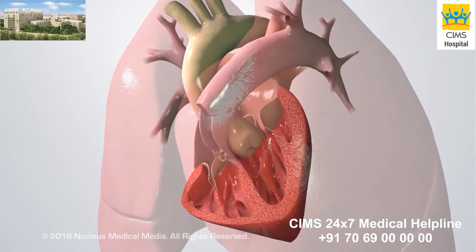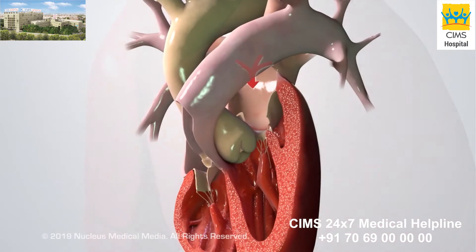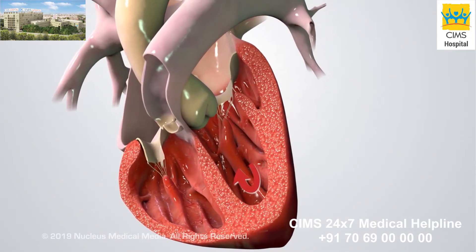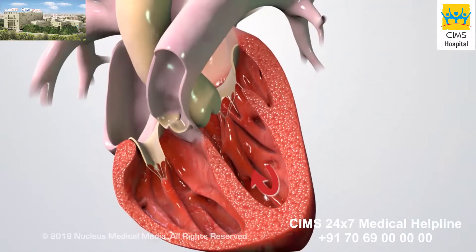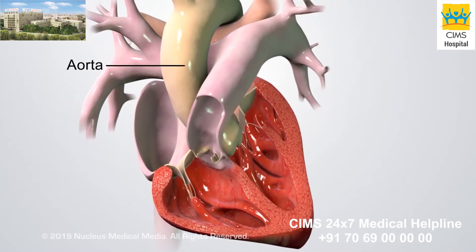The blood picks up oxygen in the lungs, then returns to the left atrium. The left atrium contracts, filling the relaxed left ventricle with blood. And the left ventricle contracts to pump and deliver oxygen-rich blood to the body through the aorta.